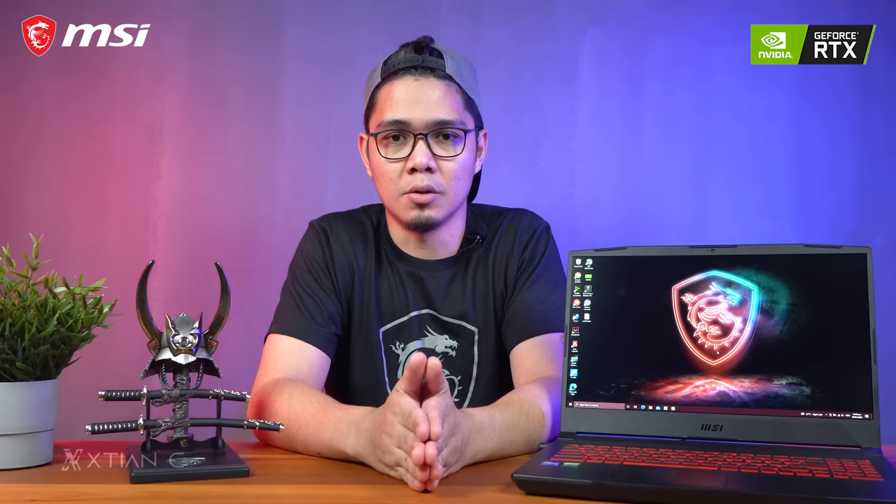That's it for my review of the MSI Katana GF66. Thank you guys for tuning in — like the video, subscribe, and I'll see you in my next video.